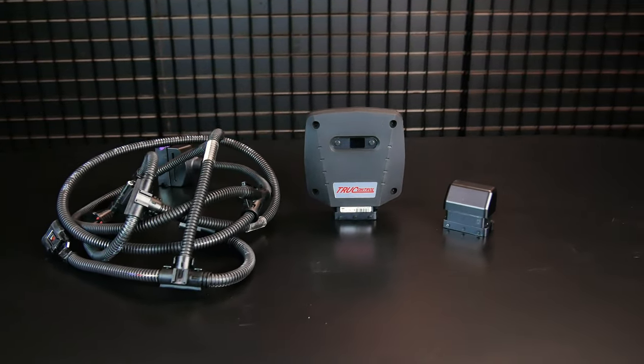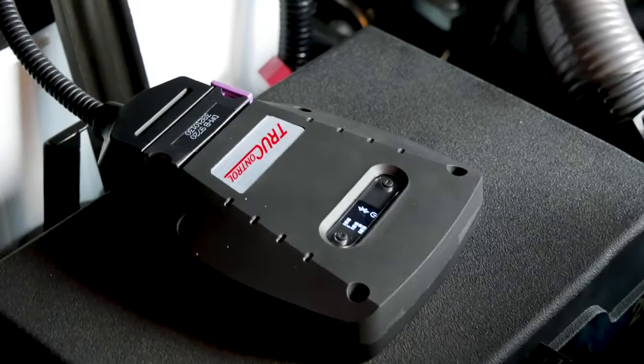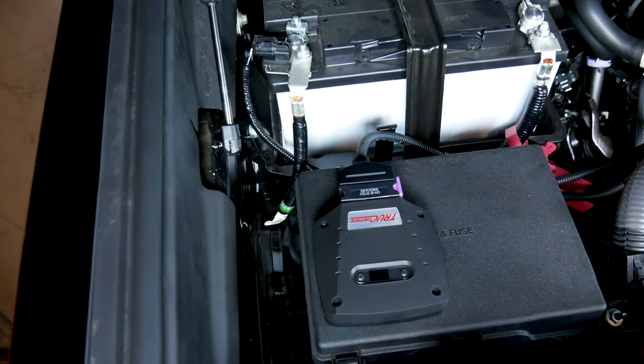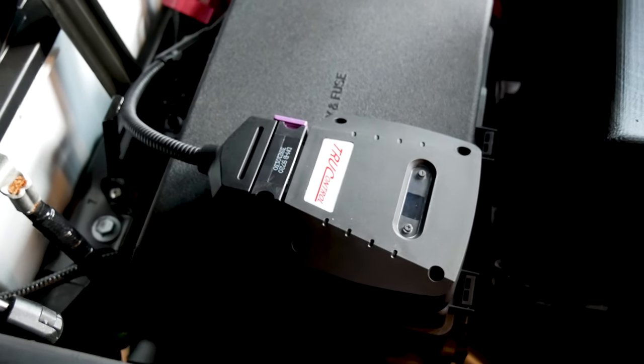So what do you get in the box? You get everything you need to complete the installation: the wiring harness, the piggyback module already pre-calibrated for your vehicle with up to seven tunes preloaded, and the bypass module. If you ever need to remove the piggyback ECU, simply plug the bypass module in its place — it reconnects all the circuits. You also receive all instructions for completing the installation and for using the Bluetooth application.